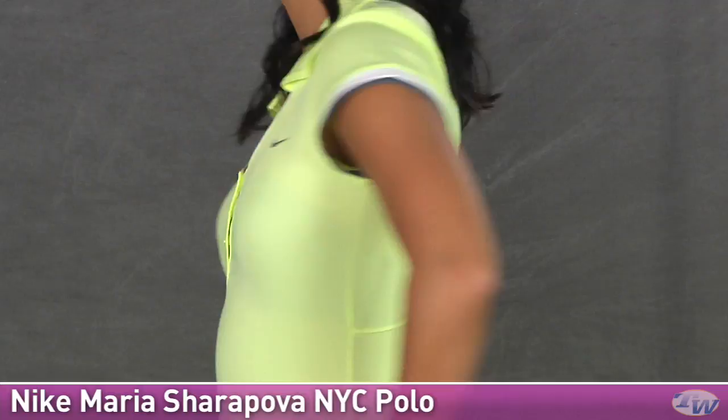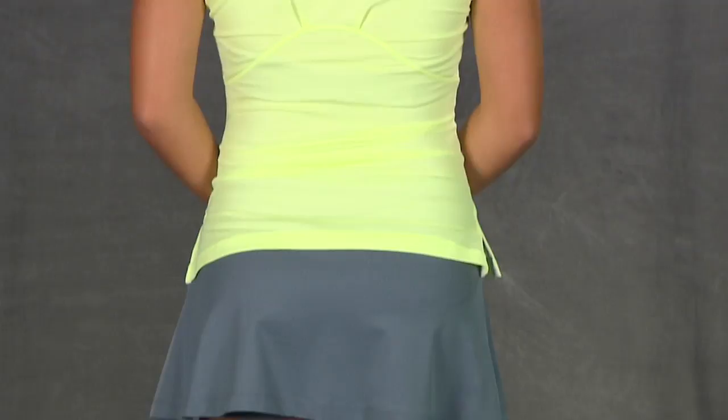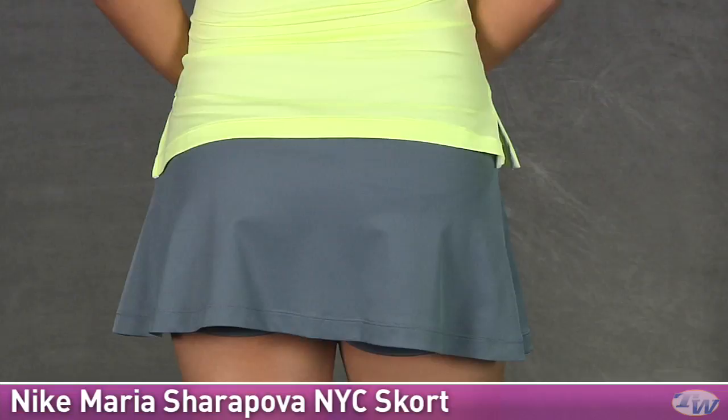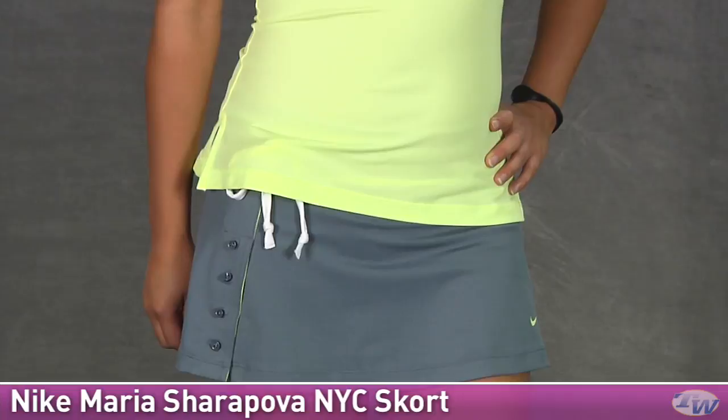On the back it's a full coverage and we have a little pleat there giving a nice feminine detail with nice seaming. On the bottom she is wearing the NYC Maria Sharapova Skort. It's a clean design on the back and does have that built-in short. Looking at the front, we again have a heat transfer swoosh and over here on the side the button details that we've seen on the top and that dress.